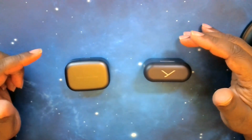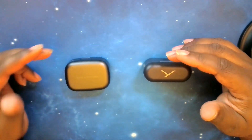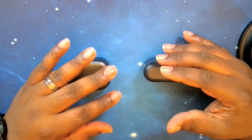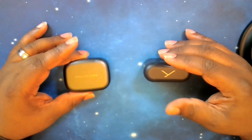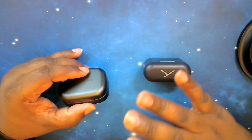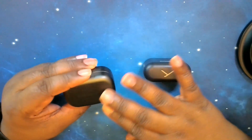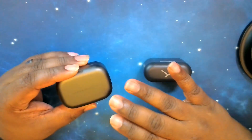For battery life, the Beoplay EX gives you up to 6 hours on the earbuds with ANC on, up to 8 hours with ANC off, and you can add up to 20 hours with the case — probably two full charges. The case supports wireless charging and has a quick charge feature where 20 minutes gives you about 1 hour and 45 minutes of playback time.